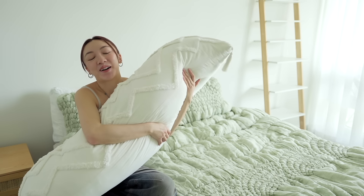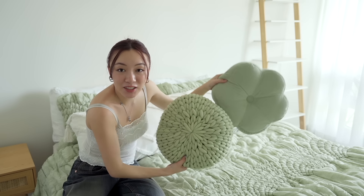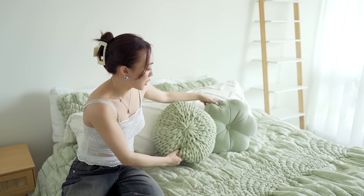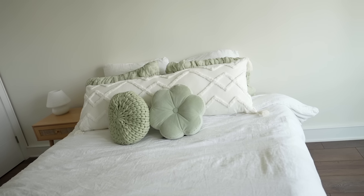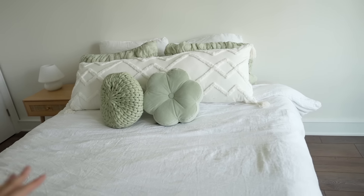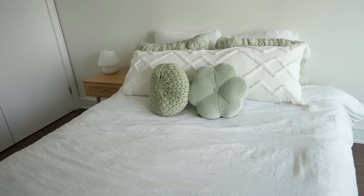I got a ton of decorative cushions from Pottery Barn Teen to experiment with — definitely more than I need in the bedroom, so I'm probably going to use some on the couch in my living room. I'm so excited for this ginormous body pillow because I definitely like having something to hug when I sleep. I also have two really cute sage green cushions that match the bedding perfectly — one's a flower shape and one has a knitted texture. I actually ended up taking off the green quilt because it was kind of a lot of color for me right now. For now I really like the look of my original white duvet with the green accents, and the good thing about the quilt is I can throw it back on if I decide I want the green, or use it as an extra blanket in winter.